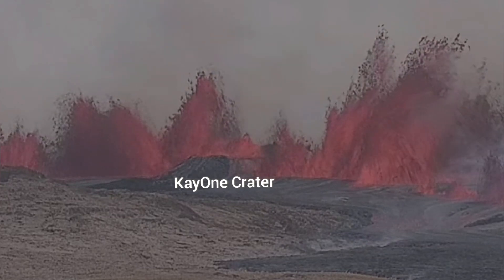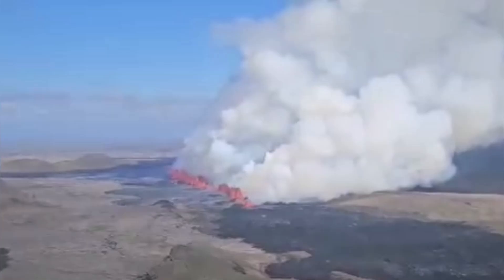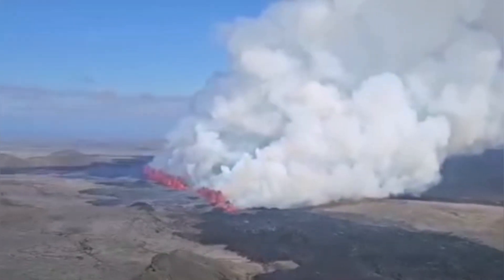K1 was around 40 meters in depth the last time, after a lot of collapses. And these fountains go as far as 200 meters, a little bit more sometimes probably.